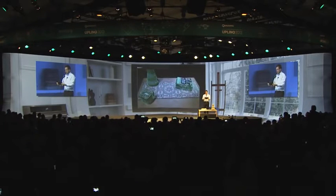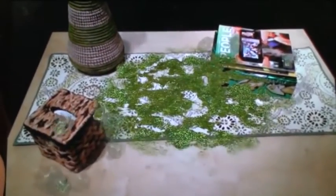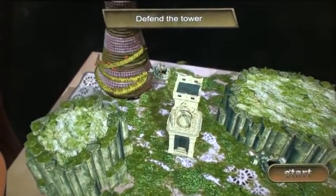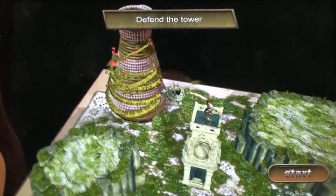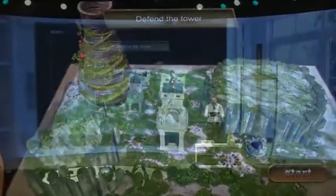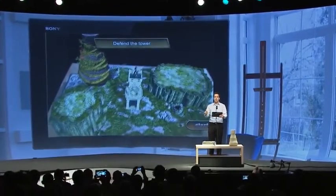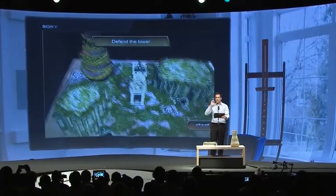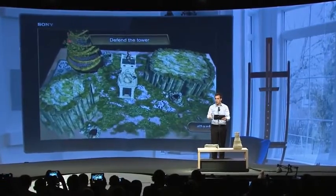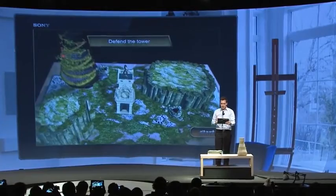Watch closely. You'll see grass start to grow on the table. Stone pylons will come up around the tissue box and the books. And then watch the vines actually grow around the edges of the vase. What we can do here with Smart Terrain is actually create our own game worlds with real-world physical objects.